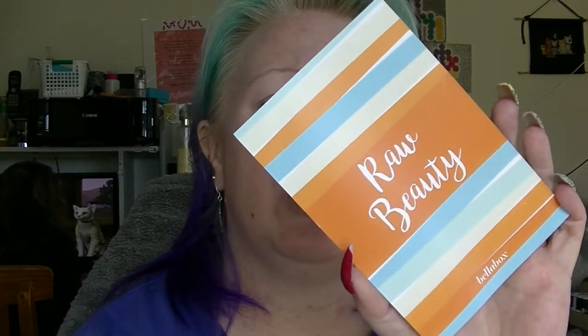I may well be cancelling. Not very happy with what I got. It comes with a card which tells you how much their retail price is for full size etc. We'll get onto the first two things that I am really not very happy about, mainly because I don't like this brand.